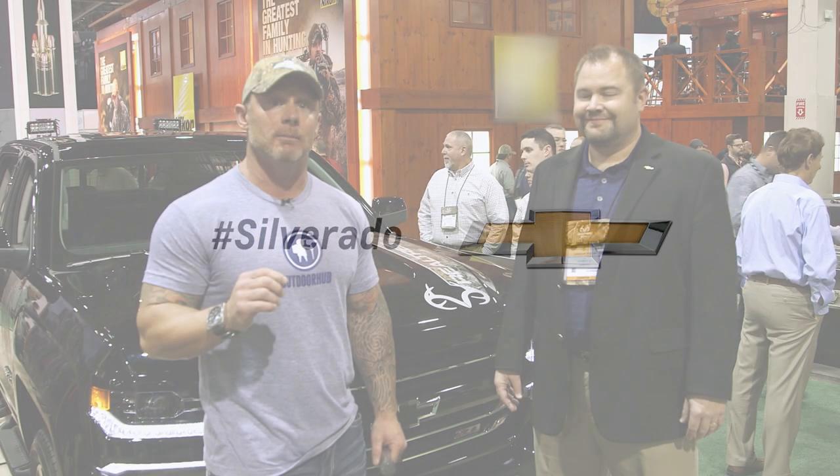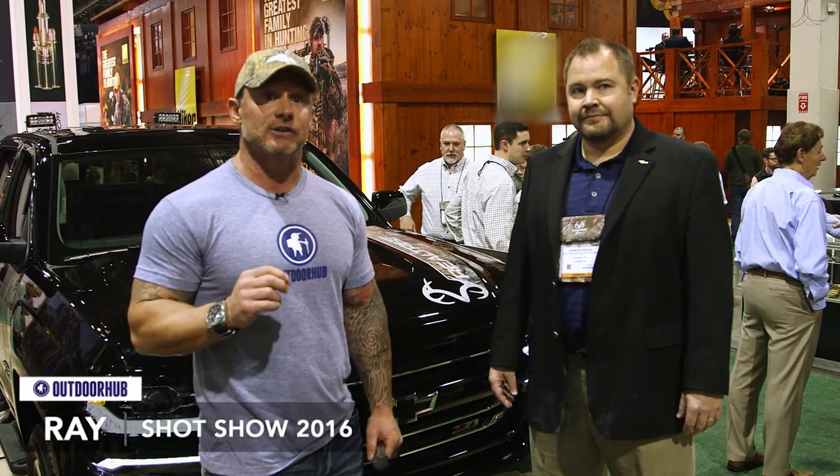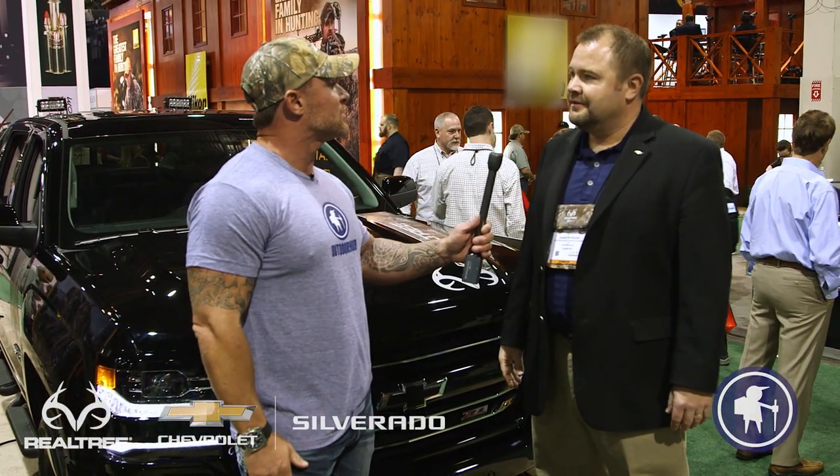Hey guys, this is Ray with Outdoor Hub. I'm here with Shondor Piszar, Director of Marketing and Advertising for Chevy Trucks. Sir, thank you for your time. Thanks for having me. Let's get right to it. Why is the relationship between Chevy and Realtree so important?